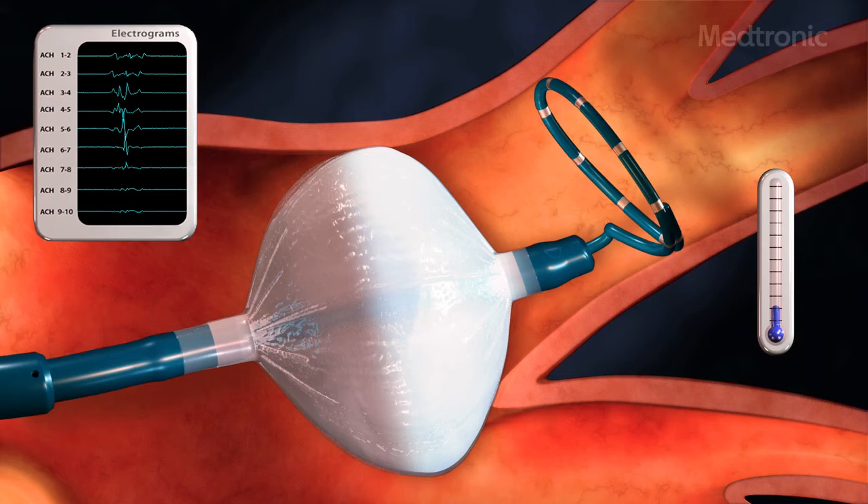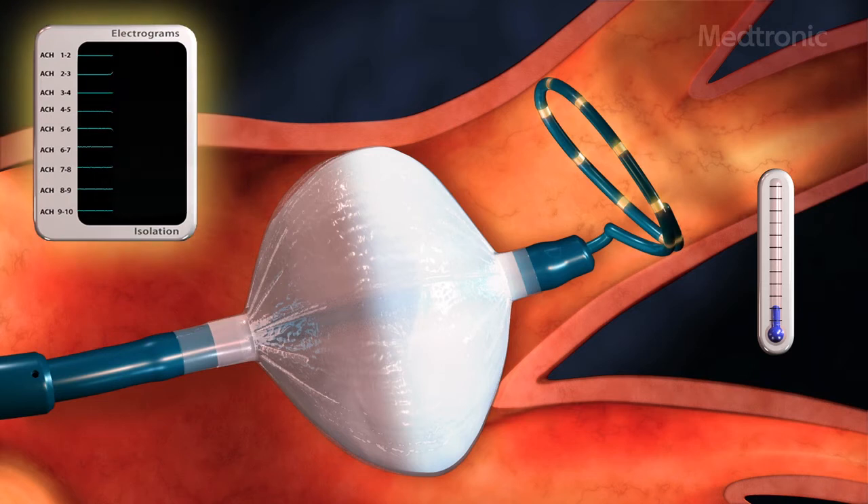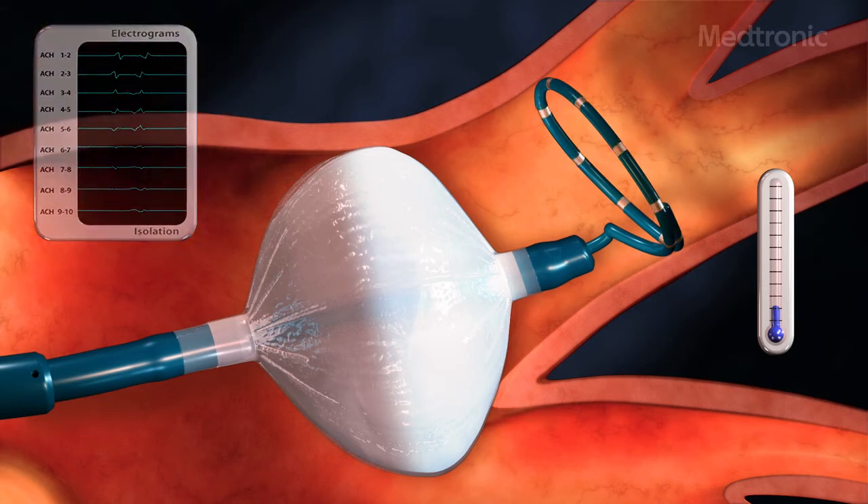That essentially causes a scar to form, and that scar is what prevents the electrical signals from conducting from those trigger areas into the heart.